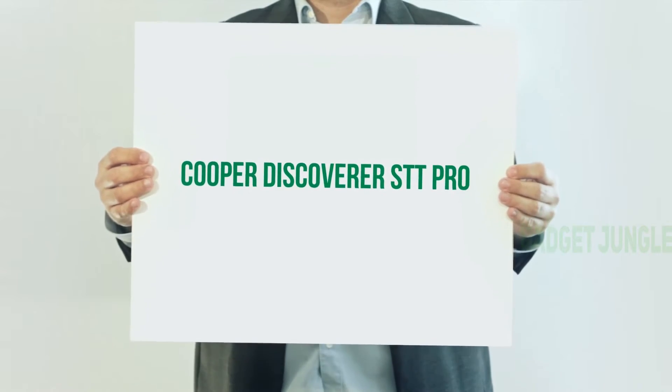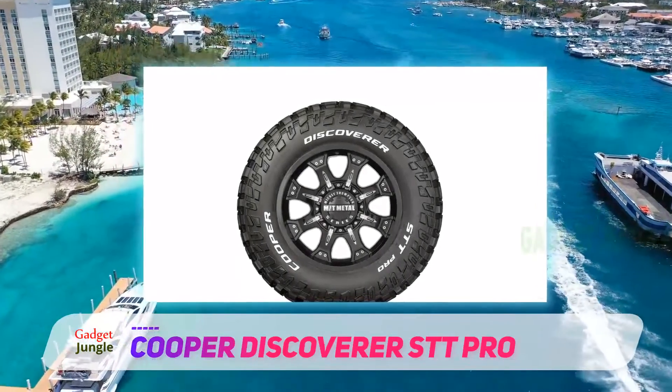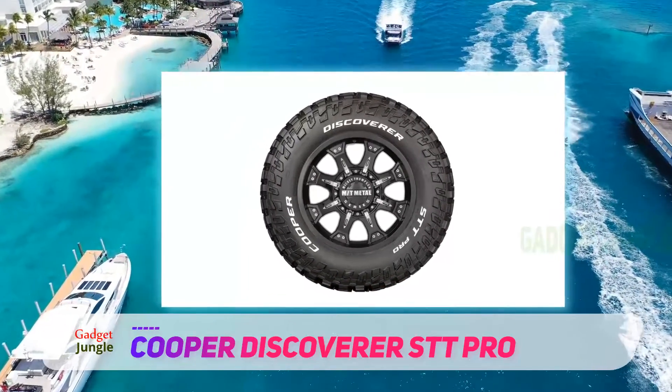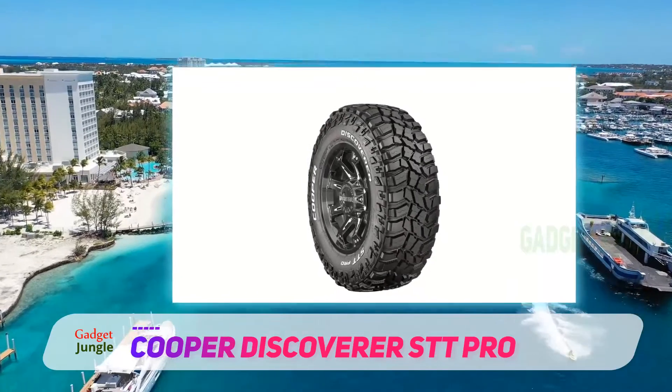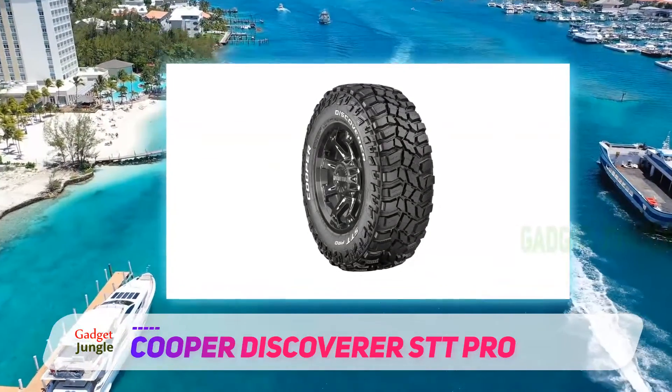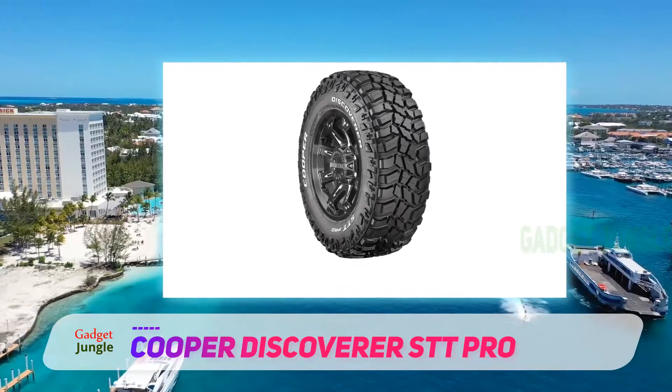The Cooper Discoverer STT Pro is the newest addition to the company and is currently making a name for itself in off-road performance. This tire was built to be the original STT replacement and was designed to manage any terrain off-road, while also remaining able to handle regular drives.